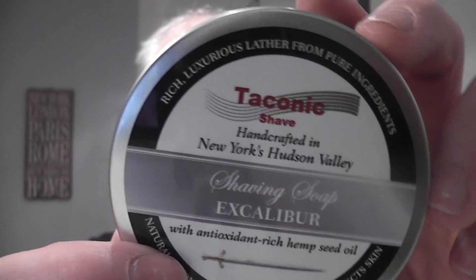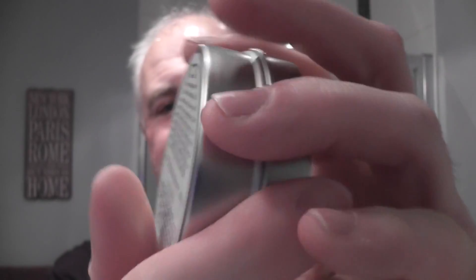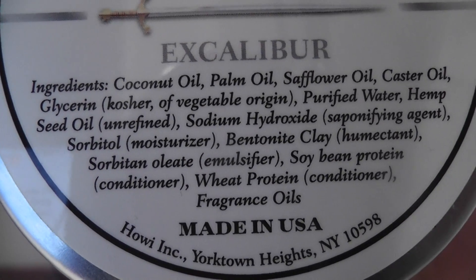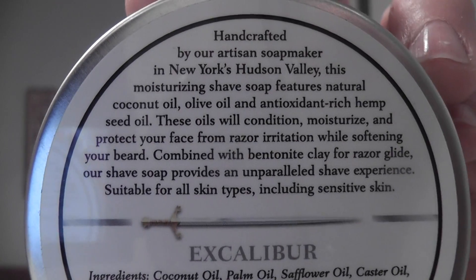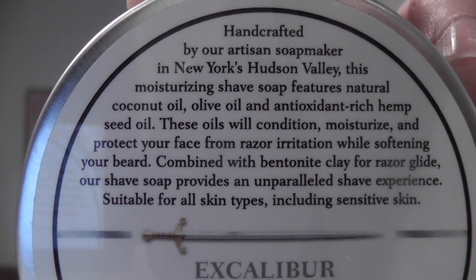Here's the tin — Taconic Shave, handcrafted in New York's Hudson Valley, made in the USA. Here are the ingredients if you want to pause the video and have a look. I like their soaps. There's nothing fancy about them, but they just work. They're just good, all-round performing soaps.